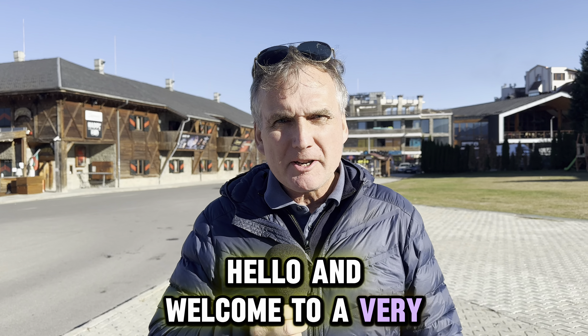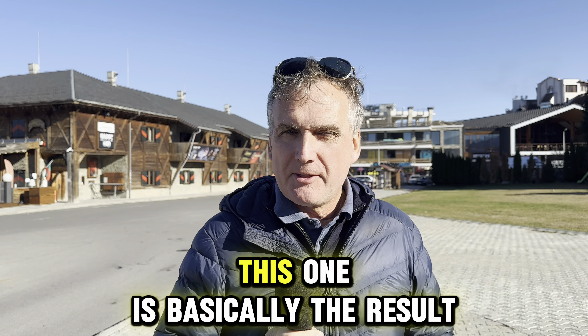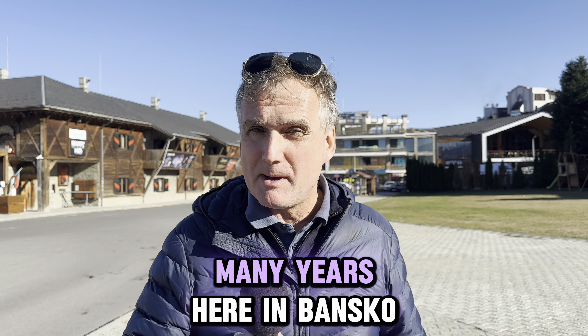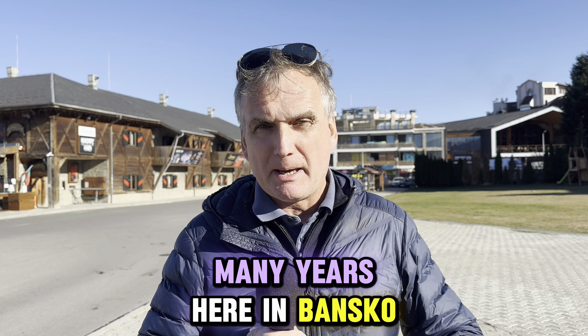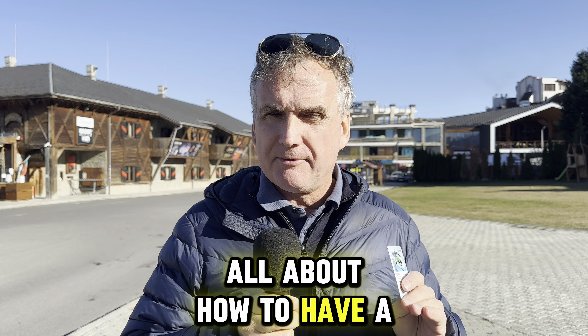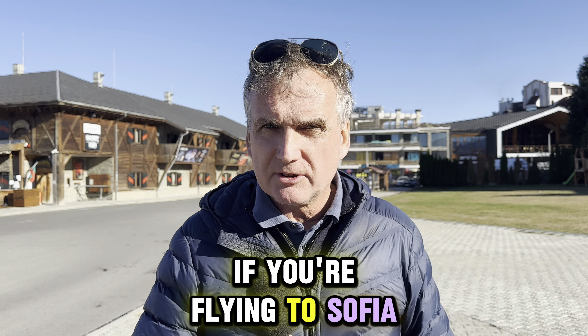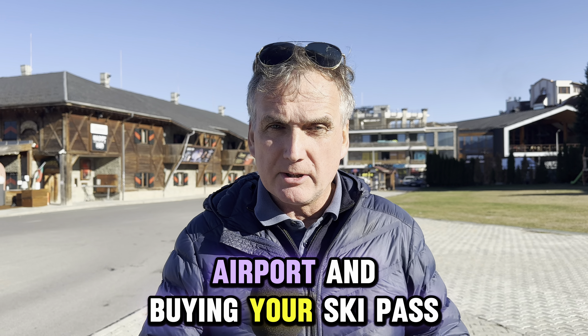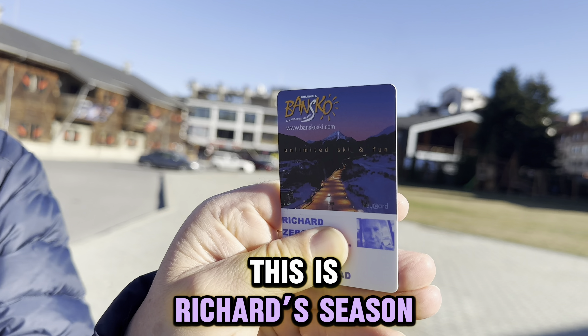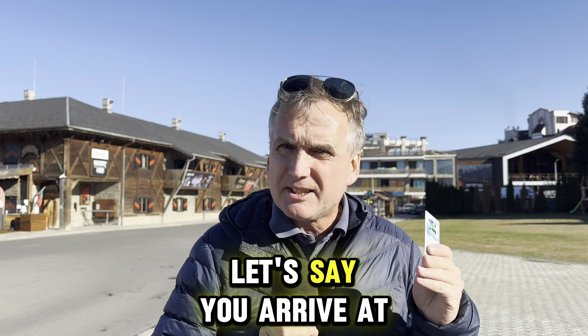Hello and welcome to a very special video. This one is basically the result of many, many years here in Bansko — nearly 20 years — and it's all about how to have a smooth journey if you're flying into Sofia airport and buying your ski pass. This is Richard's season pass, which I've just bought.